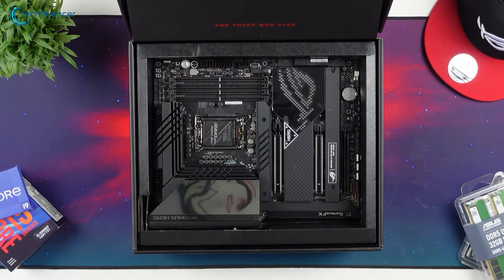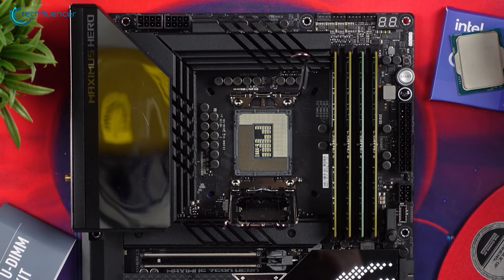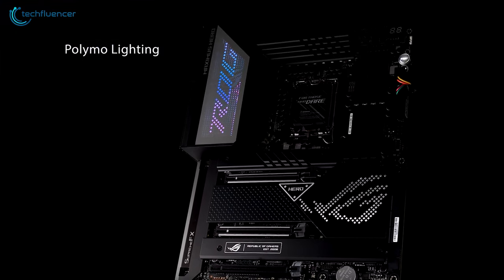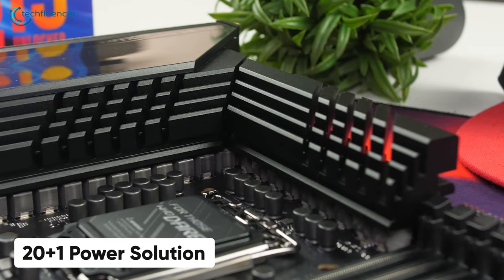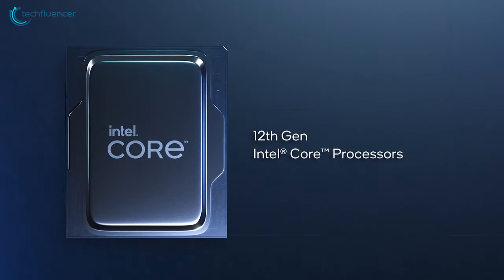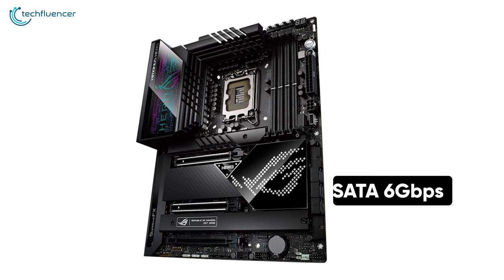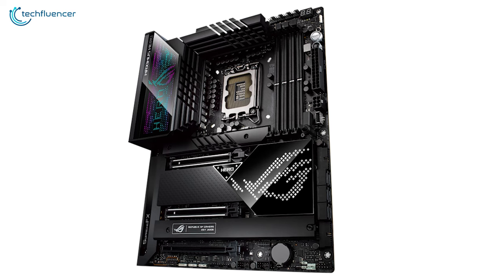Finally at number 1, we have the ROG Maximus Hero, a high-end Z690 motherboard with sturdy build quality, unparalleled power phase, and backward compatibility. The design language of this motherboard is simply stunning — it boasts a polymold lighting scheme on the shroud section that looks really cool and is completely customizable. The 20+1 power solution is robust even for top-tier Intel chips such as the i9-12900K. You can install up to four DDR5 RAM sticks with an overclocking potential of up to 6400 MHz. There are a total of six SATA 6 Gbps ports and five super-fast M.2 slots to keep you well-stocked on storage.